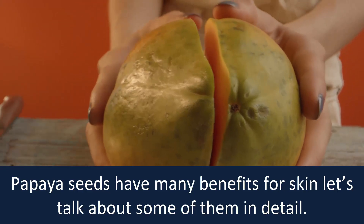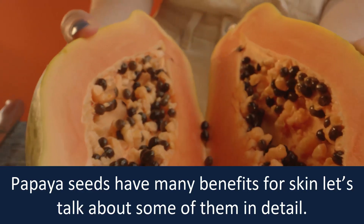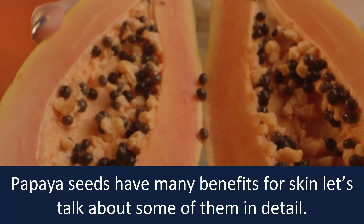Papaya seeds have many benefits for skin. Let's talk about some of them in detail.